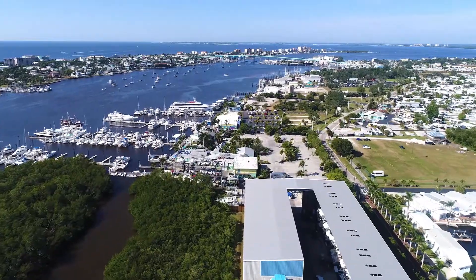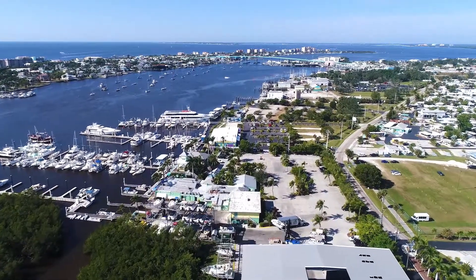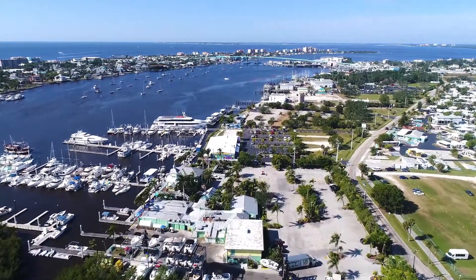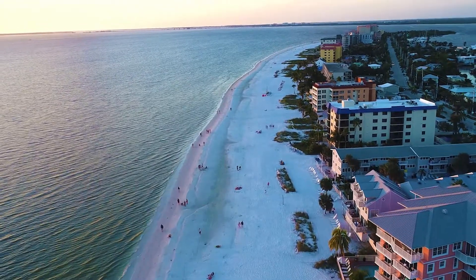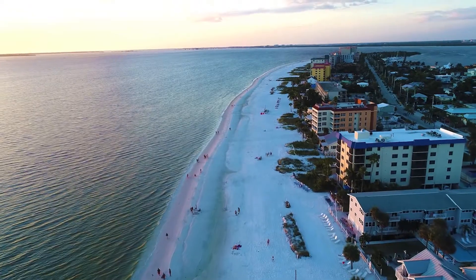Look to the south and you'll see Matanzas Pass, a part of the intracoastal waterway that is very popular with boaters. And just beyond is the Fort Myers Beach coastline next to the beautiful waters of the Gulf of Mexico.